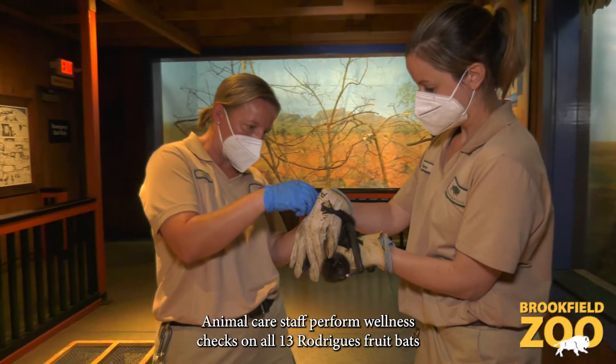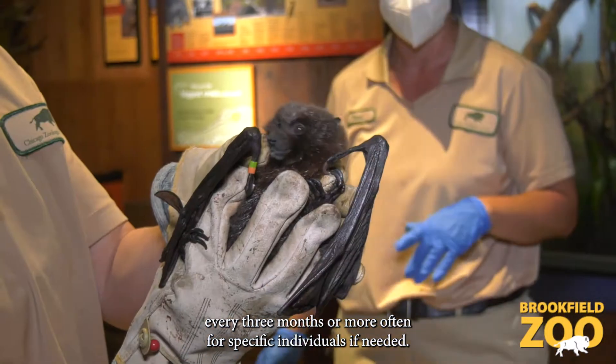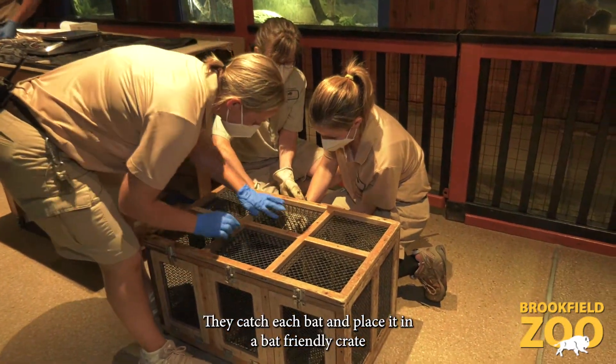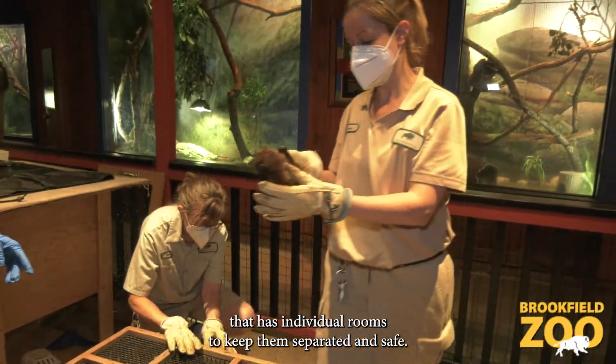Animal care staff perform wellness checks on all 13 Rodriguez fruit bats every three months, or more often for specific individuals if needed. They catch each bat and place it in a bat-friendly crate that has individual rooms to keep them separated and safe.